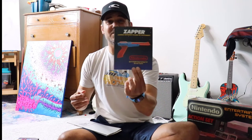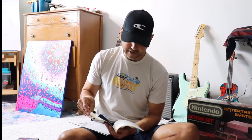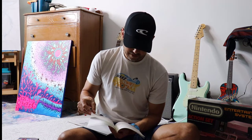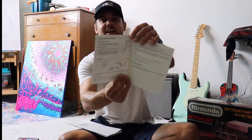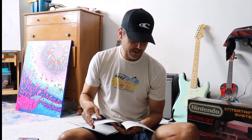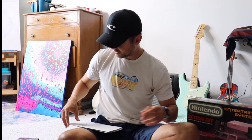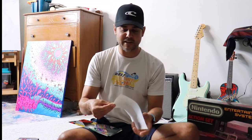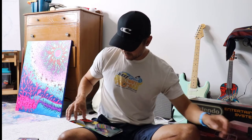We've got the zapper manual. Man, they had a manual for every single thing. Care of the zapper — clean the zapper lens. I like how they show pictures of the front sight and rear sight. 90-day limited warranty — I want to call this number, does it still work? Warranty registration information inside. I guess we didn't fill that out, so we didn't have a warranty.